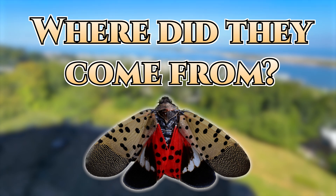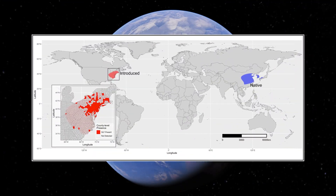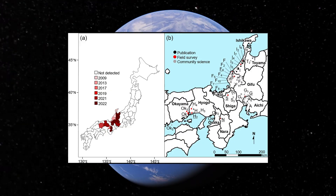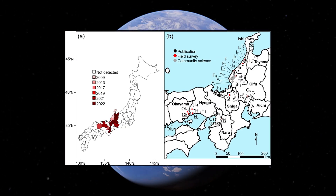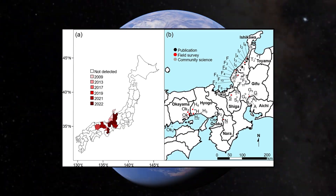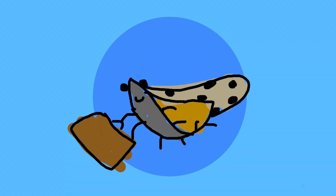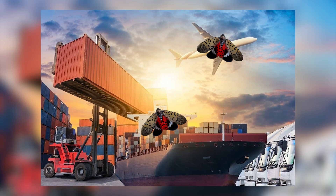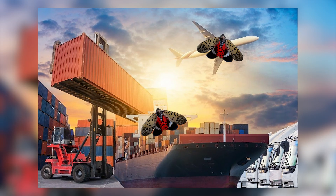Where did they come from? The spotted lanternfly is native to Southeast Asia, specifically southern China, Vietnam, and Taiwan. It began to spread in the early 2000s to South Korea and Japan, and then later to the United States. Guess they decided it was time for a vacation. It was almost certainly introduced to this new turf via imported goods, unbeknownst to those carrying them.